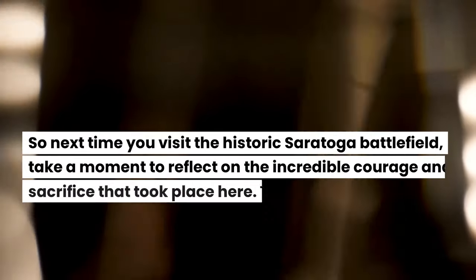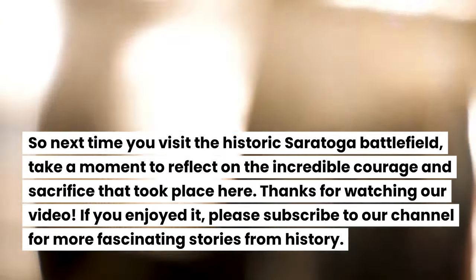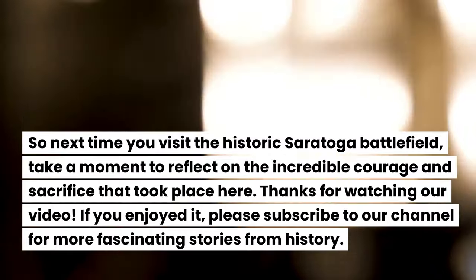So next time you visit the historic Saratoga Battlefield, take a moment to reflect on the incredible courage and sacrifice that took place here.